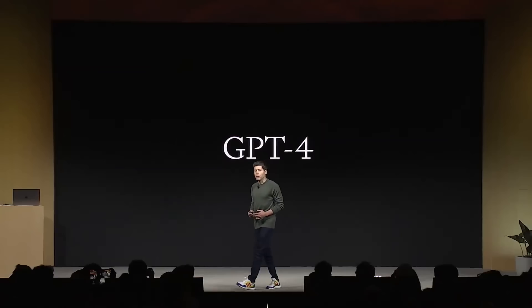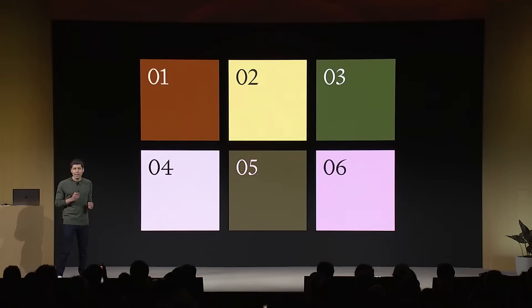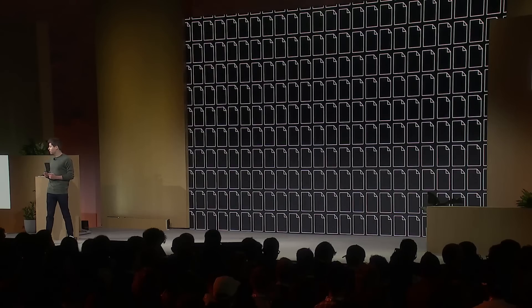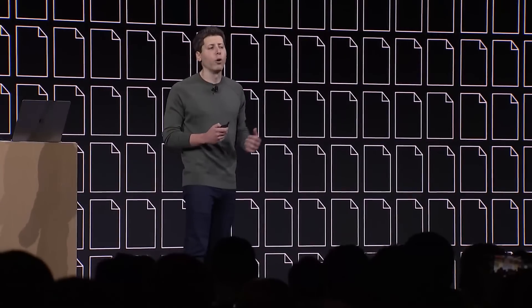Today we are launching a new model: GPT-4 Turbo. We've got six major things to talk about. Number one: context length. A lot of people have tasks that require a much longer context length. GPT-4 supported up to 8K and in some cases up to 32K context length. GPT-4 Turbo supports up to 128,000 tokens of context — that's 300 pages of a standard book, 16 times longer than our 8K context. The model is also much more accurate over a long context.